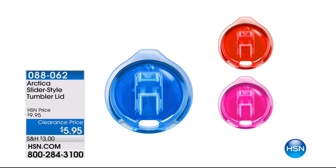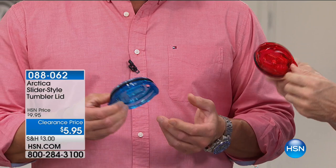These colored lids are only $5.95 — you get one. It's got the extra duty heavy gasket that closes in and makes it more spill resistant. And the higher sipper lid so it's not dribbling down the side — and you can still put a straw in here; the hole is big enough.